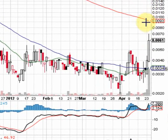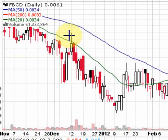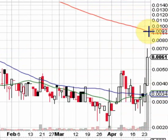The next key resistance point is going to be this 200-day moving average. Notice back here in December, the stock made a move up to about .009 and ran into resistance and retraced since then — so that's going to be a key level of resistance right here.